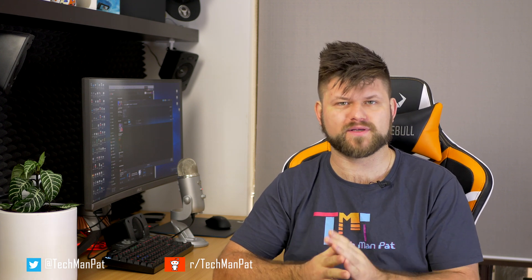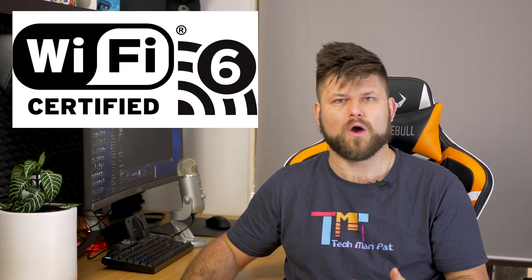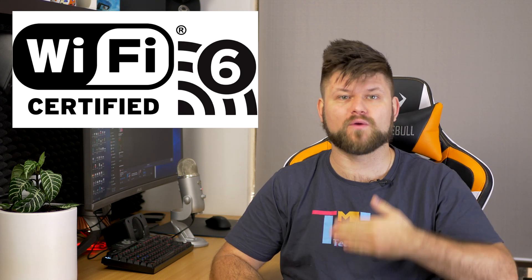Hello friends, welcome. Pat here. Hope you have been well. Let's get straight into today's tech talk. I have a lot of info to go through and I'm hoping to cover today's topic in a fairly efficient way. So, Wi-Fi 6 — what is it? Why have we been hearing about it and why should you even bother with it?